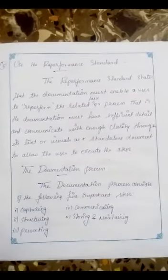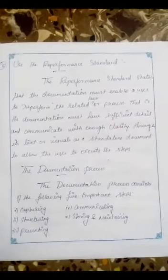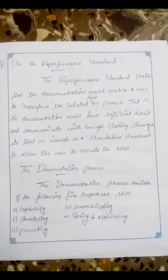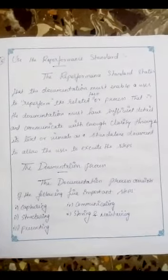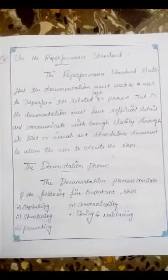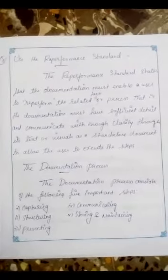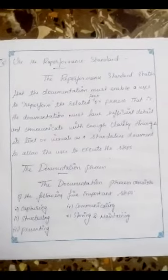Use the re-performance standard. The re-performance standard states that the documentation must enable a user to re-perform the related task or process. The documentation must have sufficient detail and communicate with enough clarity through its text or visuals, or as a standalone document, to allow the user to execute the steps.